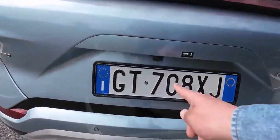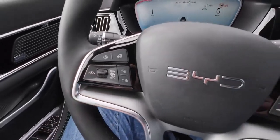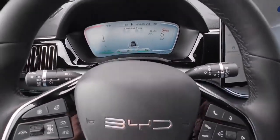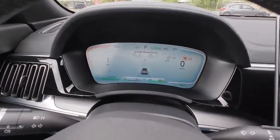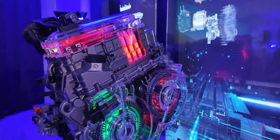And the best part? BYD hasn't just thrown a load of fancy tech at the problem and hoped for the best — they've actually thought about the driver. The Seal UDMI is designed to be practical, comfortable, and enjoyable to drive.